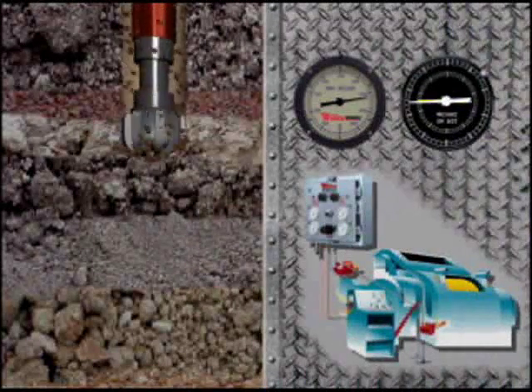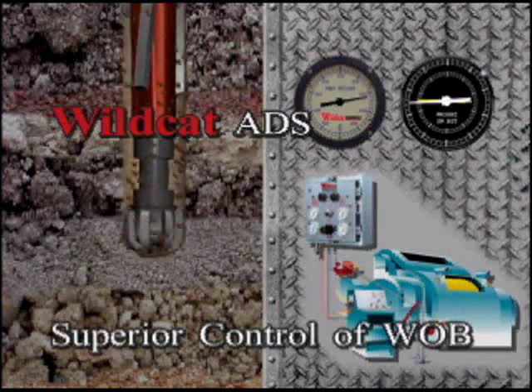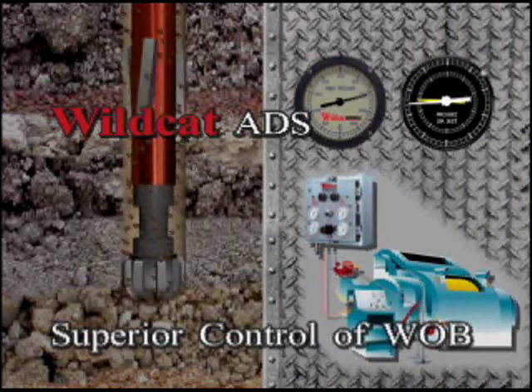Used with PDC bits in straight hole, the automated drilling system provides longer bit runs by superior control of weight on bit.